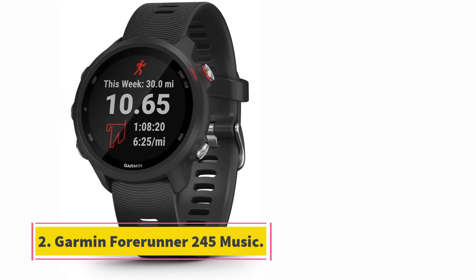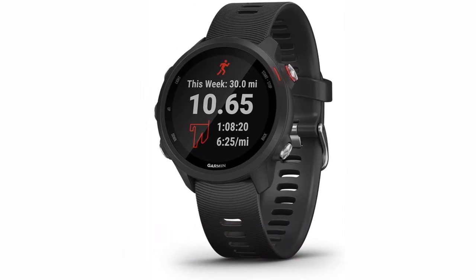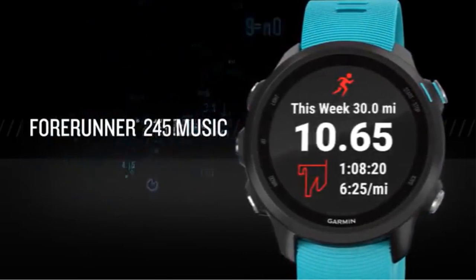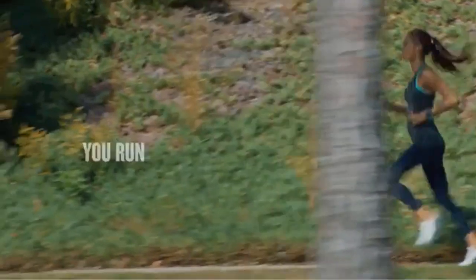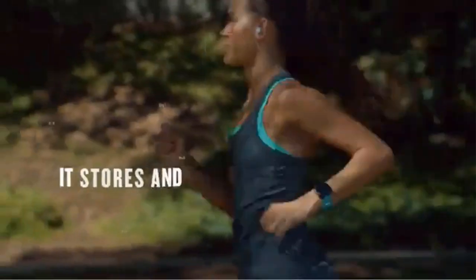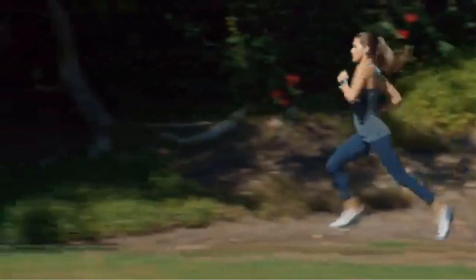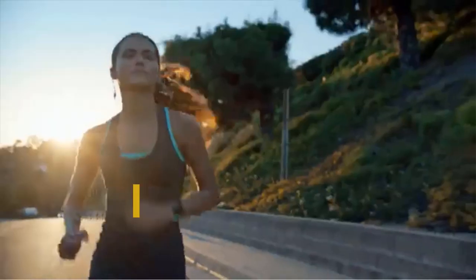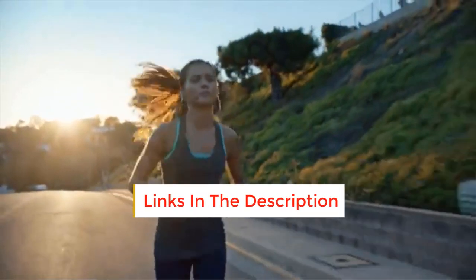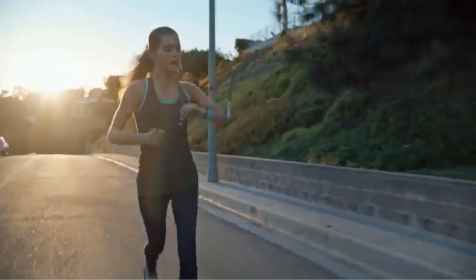At number 2, the Garmin Forerunner 245 Music. If you are an exercise fanatic and want a Bluetooth MP3 watch that plays all your favorite tunes, then the Garmin Forerunner 245 Music is a great choice. I own this watch and can personally vouch for it. I go running most nights and this watch paired with my Bose Bluetooth headphones is an awesome wireless combination that leaves me free of bulky phones. If you need a smartwatch that plays music for workouts or long runs, you really can't beat this one. The one issue is that you will be unable to stream music directly and must download the music you want before you get stuck into a workout.